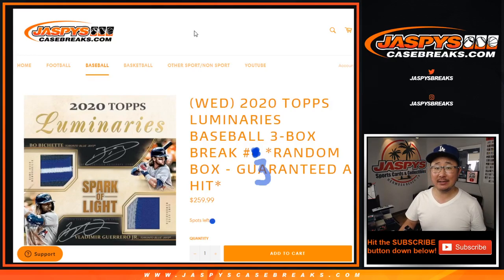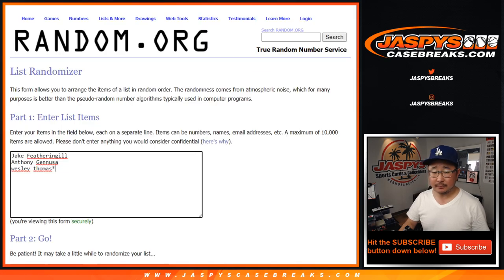Hi everyone, Joe for Jaspi's CaseBreaks.com coming at you with 2020 Top Luminaries Baseball 3 box number 3, random hit number 3. Big thanks to Jake, Anthony, and Wes for getting into this one.